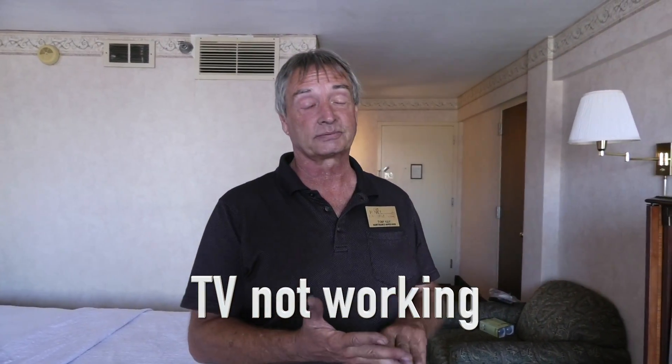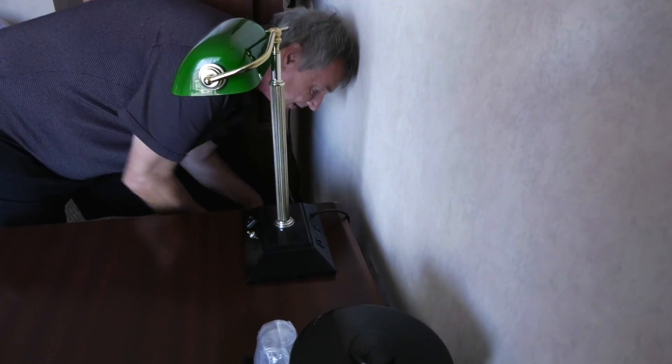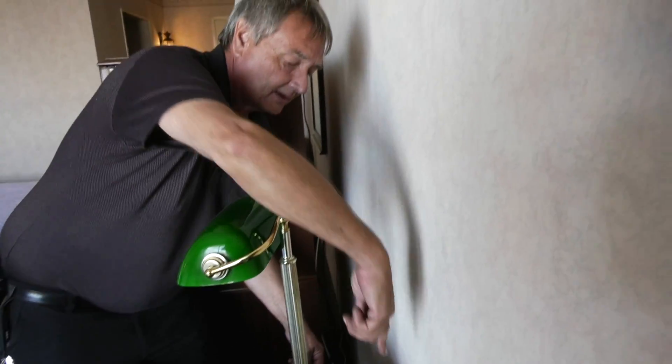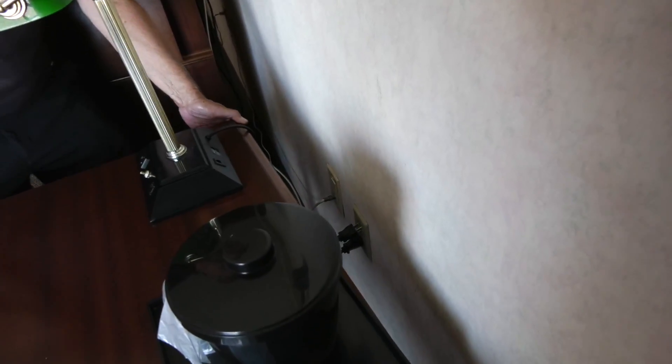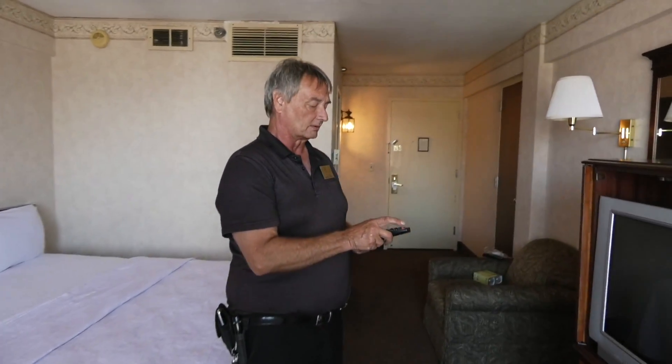The first call was the TV didn't work. Now nine times out of ten, we find that they're usually unplugged because housekeeping will unplug them, plug in a vacuum cleaner, and forget to plug them back in. So the first thing you want to do is check and make sure it's plugged in. This one just happens to be barely hanging in there, so this TV wouldn't have worked. Just plug it back up, put the desk back, and now check if it responds to the remote control.